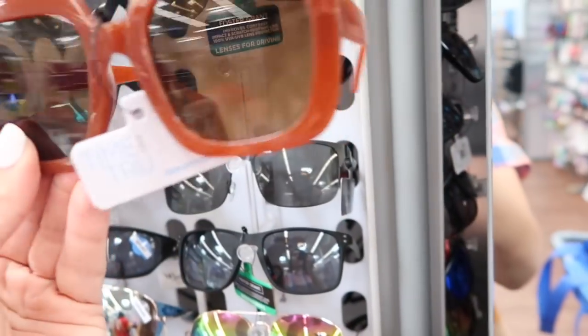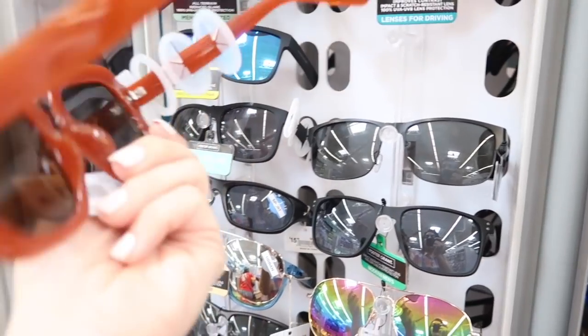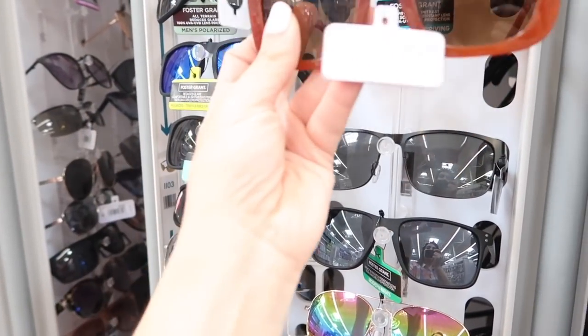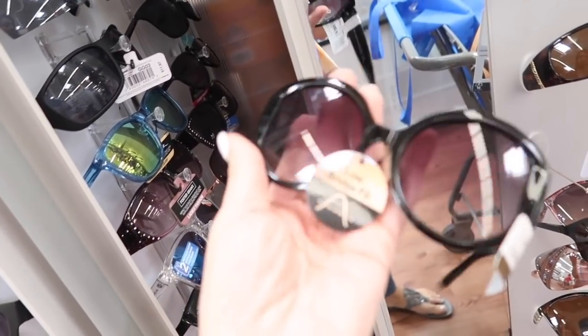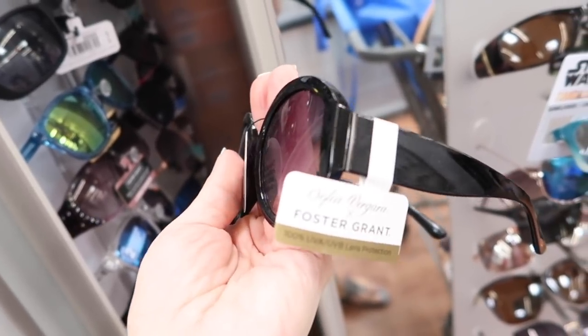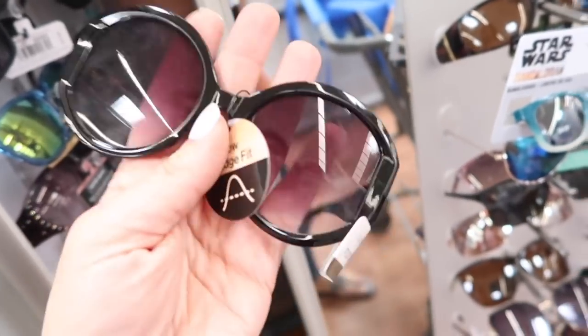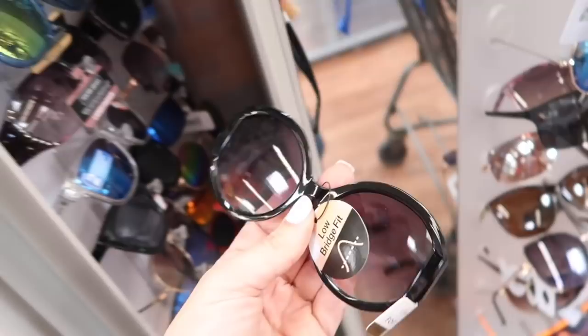New oversized sunglasses from Time and True — these are that plastic with the glossy finish, they do have 100% UVA protection, and they're $7.97. Also seeing another oversized pair — these are huge for spring and summer 2020. They have the low bridge fit; they're from Sofia Vergara Foster and Grant, and these are $27.